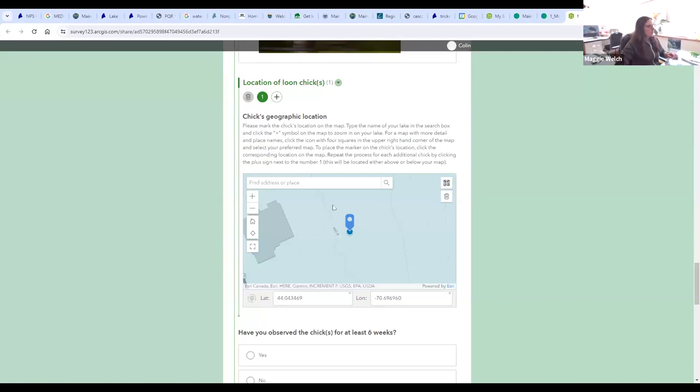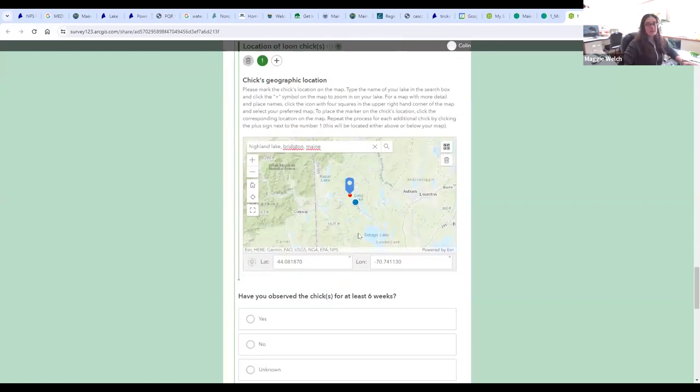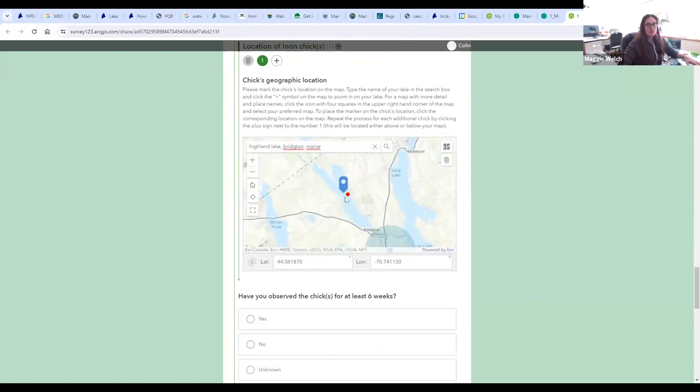The map question functions mostly the same on both the website and the Survey123 app on your phone. If you have location services turned on, you can click 'use current location' and the map will zoom into where you are. Alternatively, you can type in the name of your lake and town and hit enter to navigate approximately there.